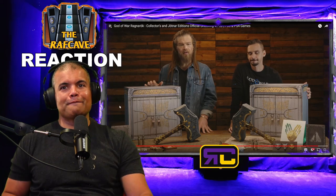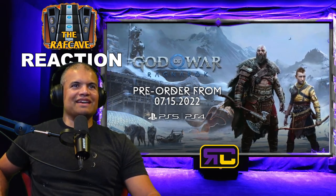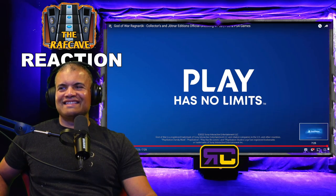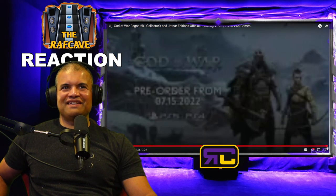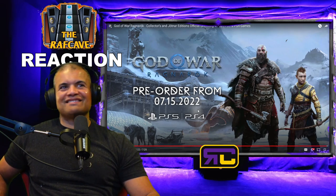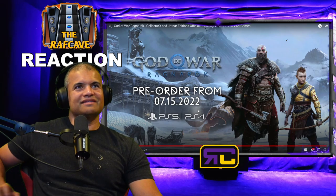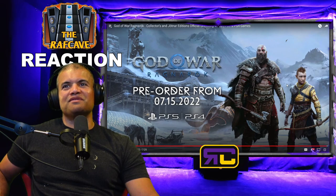We are super excited to finally be able to share this with all of you fans and for all of you to experience God of War Ragnarök. Oh yeah! Wait — did that seriously say 7/15/2022? Looks like it was delayed about three months — not bad. Three months is still a good time to perfect some things here and there.